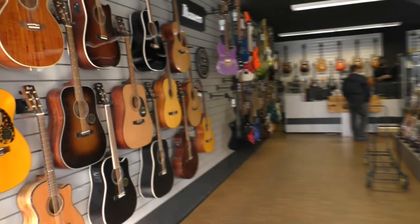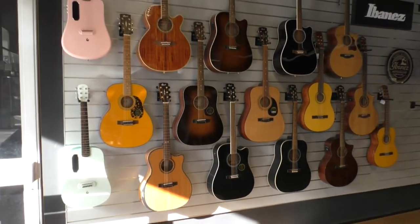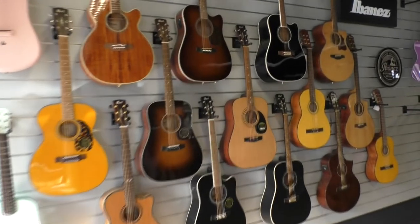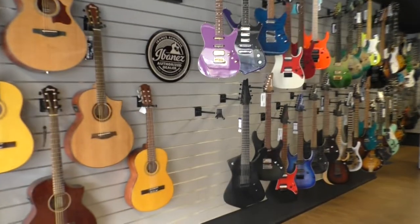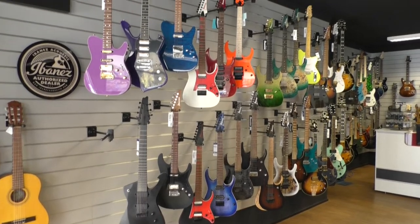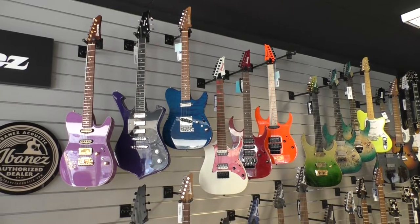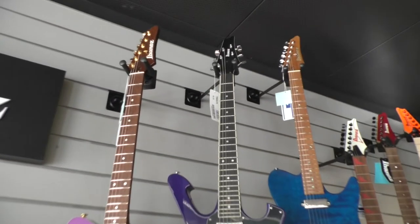When you walk into the guitar store you have some acoustic guitars on the left side. Most of them were Chord and Ibanez guitars, but right beside that is my favorite shelf with Ibanez guitars. They had a lot of signature models like the Leroy Basilio guitar on the left side and Paul Gilbert's Iceman.